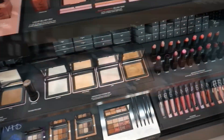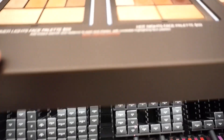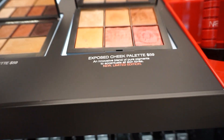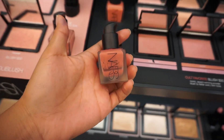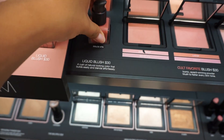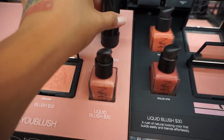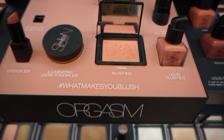Oh my god, we're in the NARS section and these palettes are really pretty — this one especially, look at that! Now I'm looking for a liquid lip, so maybe... how cute are they? So this is definitely an option. Oh, here's a stick one too — very glowy though, a lot of shimmer.